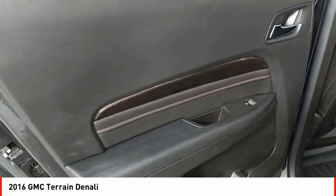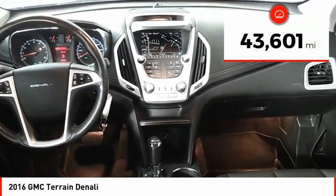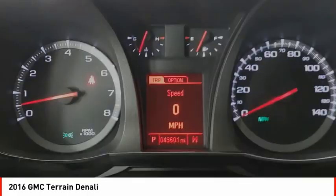And an EPA-estimated 32-highway MPG is not bad either. This vehicle has less than 45,000 miles. Here are some of this vehicle's great options.